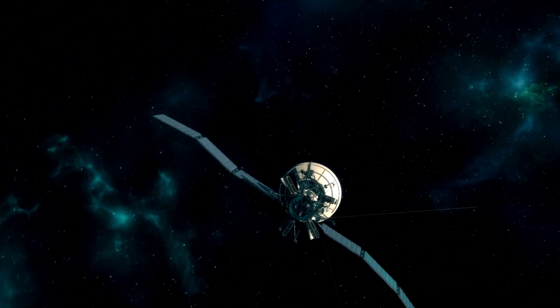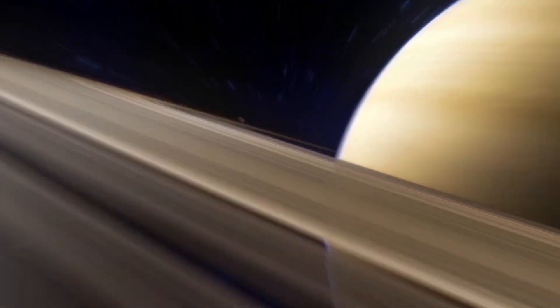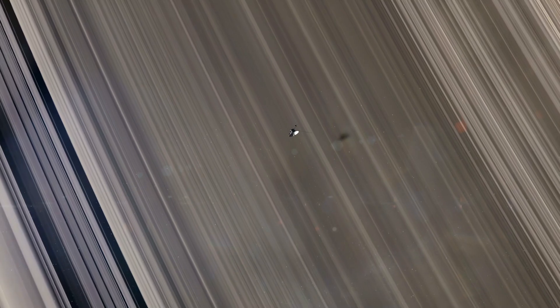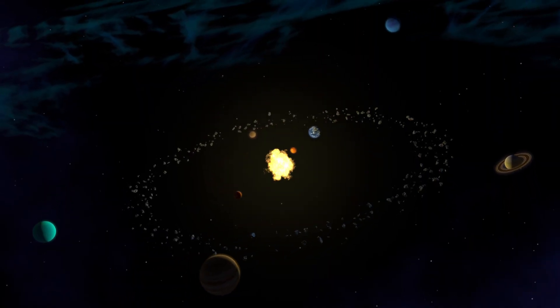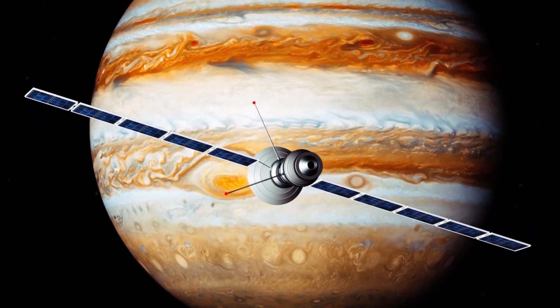Overall, Voyager 1's discovery of the magnetic highway was a major breakthrough in space exploration. It demonstrated the incredible capabilities of the spacecraft, which has continued to send back data even after more than four decades in space, and it provided valuable insights into the complex interactions between our solar system and the rest of the galaxy. It will continue to be a source of inspiration and scientific discovery for many years to come.